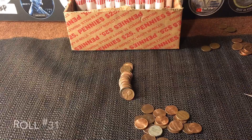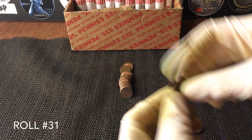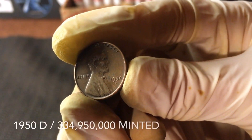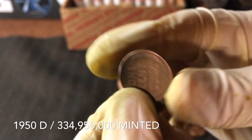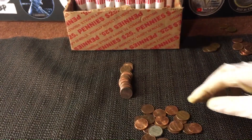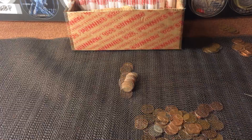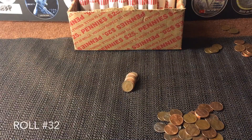We're on roll number 31 and we finally have wheat number three. It was already date side up — it's a 1950-D, which I know I have, but we'll definitely take it. Wheat number three. It's been a super slow box but I'm going to keep my head up and keep hunting. Hopefully we can find some more cool stuff.